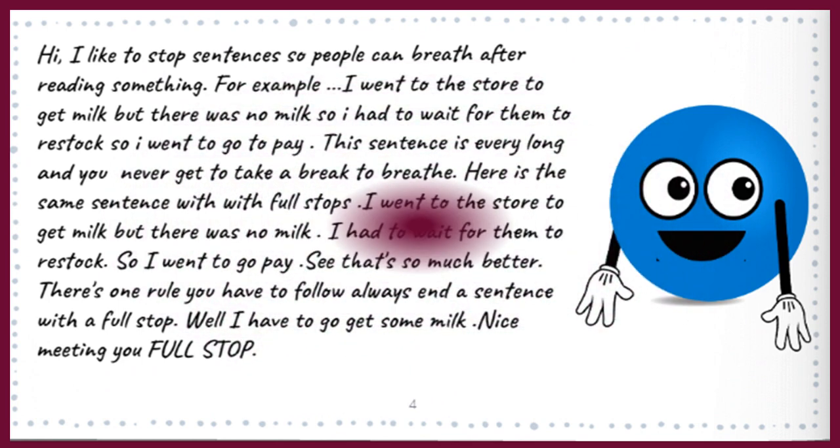Hi! I like to stop sentences so people can breathe after reading something. For example: 'I went to the store to get milk but there was no milk so I had to wait for them to restock so I went to go pay.' This sentence is very long and you never get to take a break to breathe. Here's the same sentence with full stops: 'I went to the store to get milk, but there was no milk. I had to wait for them to restock.'